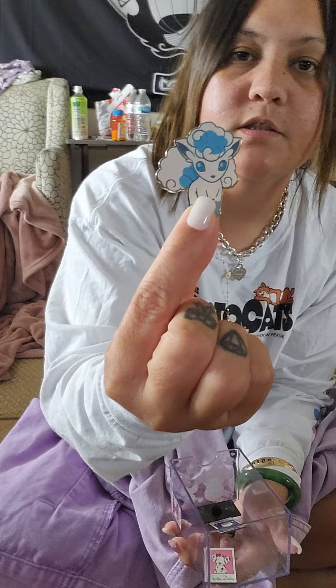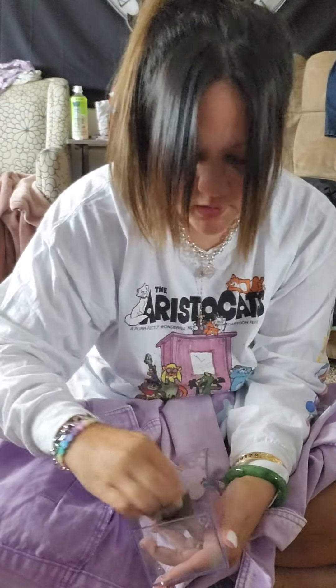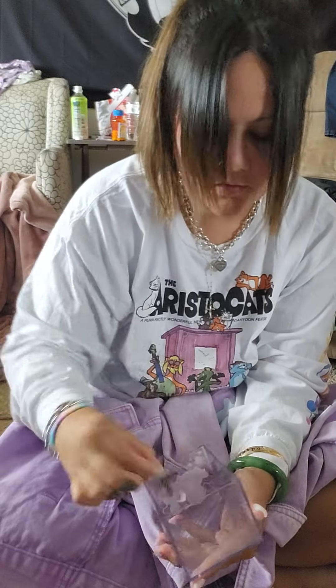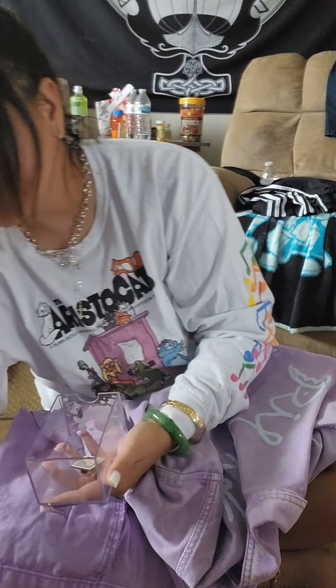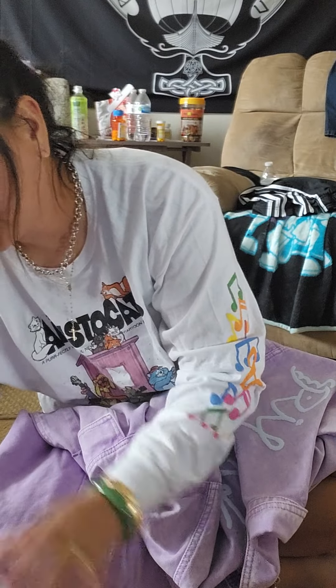This is an Alolan Vulpix. The rest are Front of the Month pins - Spotty Dotty, Peckle right here, Hello Kitty, a My Melody, and a Gudetama.